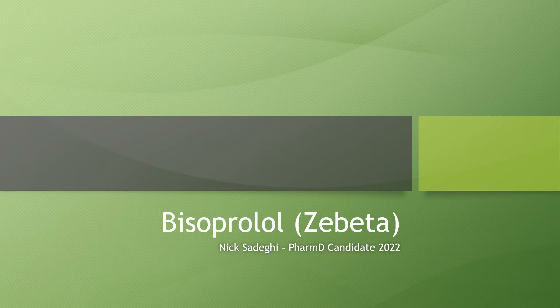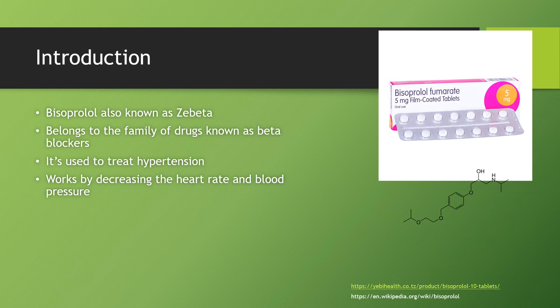Hi, my name is Nick Sadeghi, and today I'm going to be speaking about Bisoprolol. Bisoprolol can also go by its brand name, Zebeta. It belongs to a family of drugs known as beta blockers. It's commonly used to treat hypertension, and it works at a basic level by decreasing the heart rate and blood pressure.